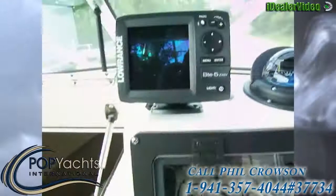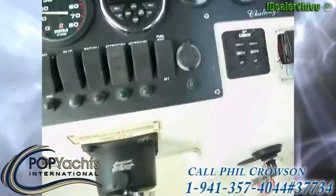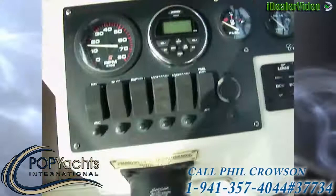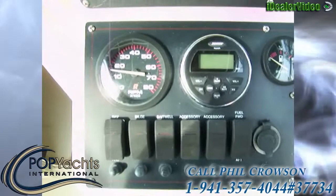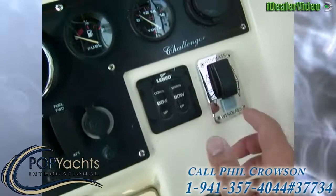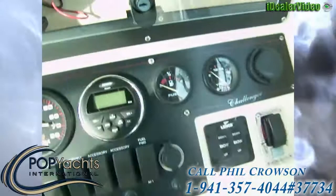Starting at the helm, we have the Lowrance Elite 5 DSI, a four-inch Ritchie Compass, and a Garmin Fish Finder 240. There's an electronics box or glove compartment, a fuse panel, and a Jensen sound system with a remote. We've got a tachometer, nav lights, bilge pump, bait well, two accessories, fuel forward and aft, a 12-volt outlet, Lenco trim tabs, a windlass anchor, fuel and volts gauges, and a Jensen USB/auxiliary plug-in.